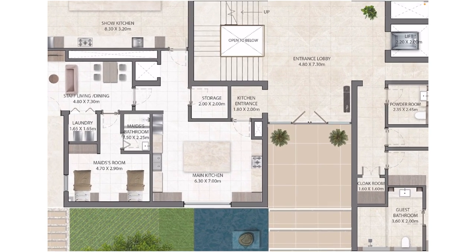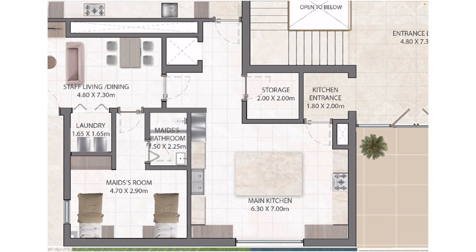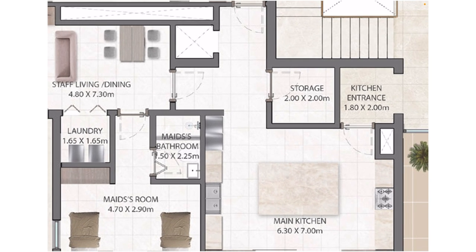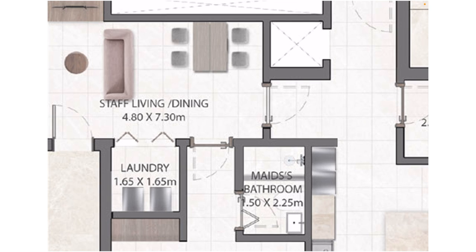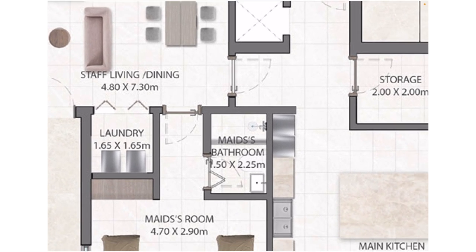This is the kitchen entrance. You can see the main kitchen — also called the wet kitchen or grease kitchen — where all the chefs and cooks will be cooking, so the smell doesn't go out into the mansion. Going inside, of course there's a storage pantry, and best of all there is a staff living and dining area with so much space — a separate dining area for the staff.